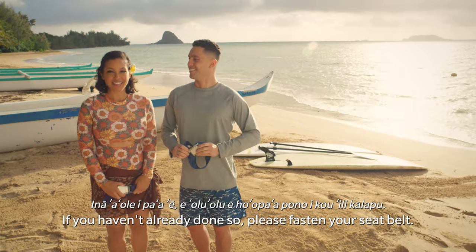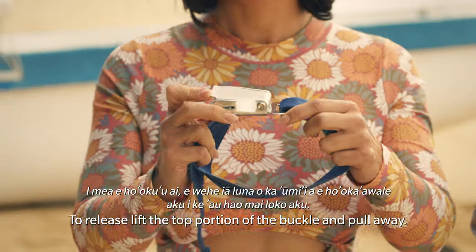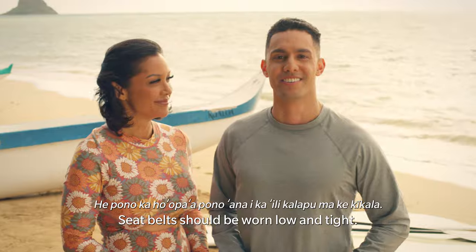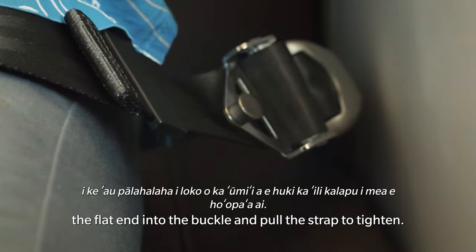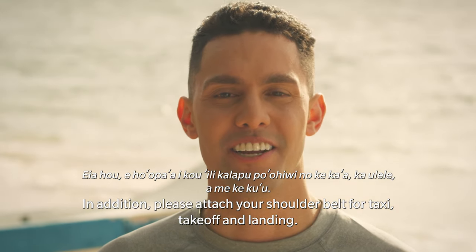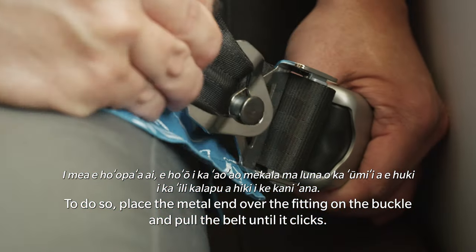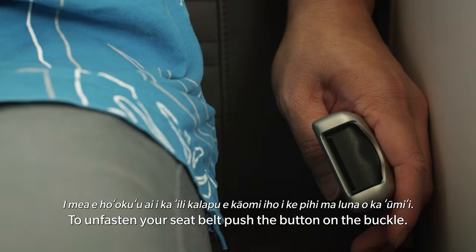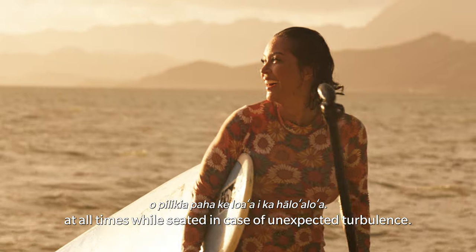If you haven't already done so, please fasten your seatbelt. Insert the flat end into the buckle and pull to tighten. To release, lift the top portion of the buckle and pull away. Seatbelt should be worn low and tight. If you are seated in the first or business class cabin, fasten your seatbelt by inserting the flat end into the buckle and pull the strap to tighten. In addition, please attach your shoulder belt for taxi, takeoff and landing. To do so, place the metal end over the fitting on the buckle and pull the belt until it clicks. To unfasten your seatbelt, push the button on the buckle.